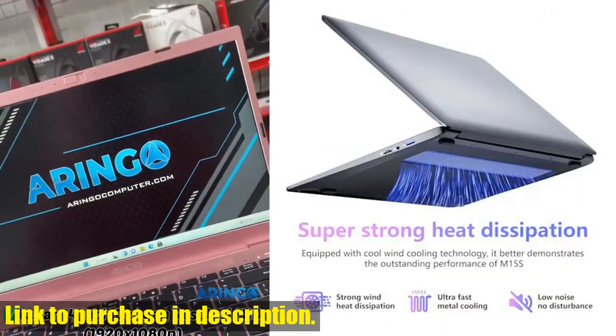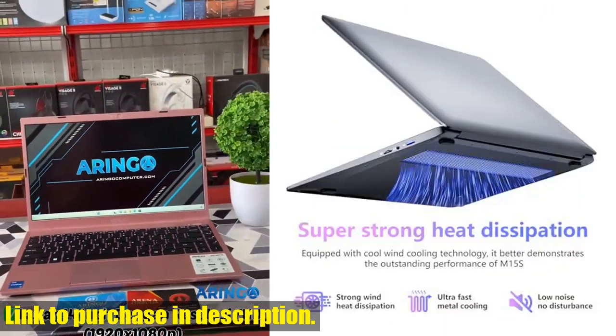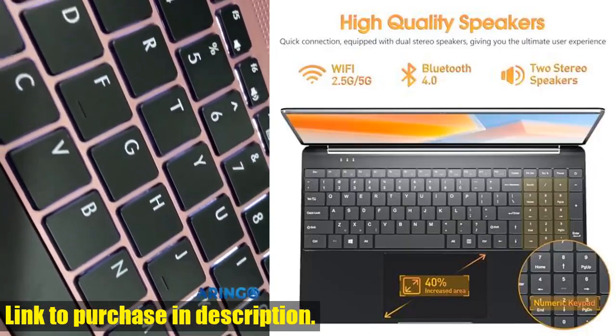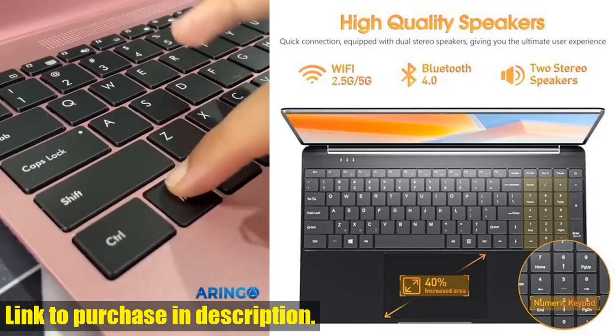Plus, with the Intel Core i3 processor, you'll enjoy faster, smoother, and energy-efficient performance. Whether you're working on complex projects or simply browsing the web, this laptop has you covered.